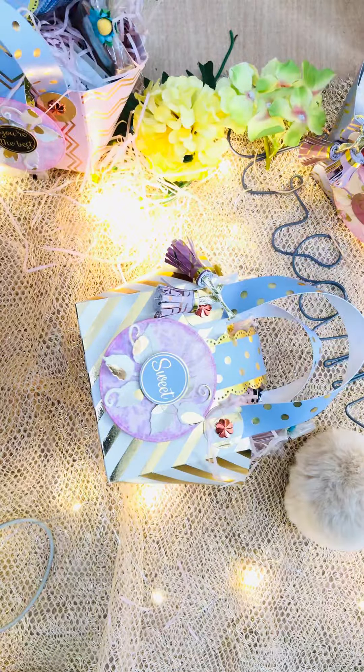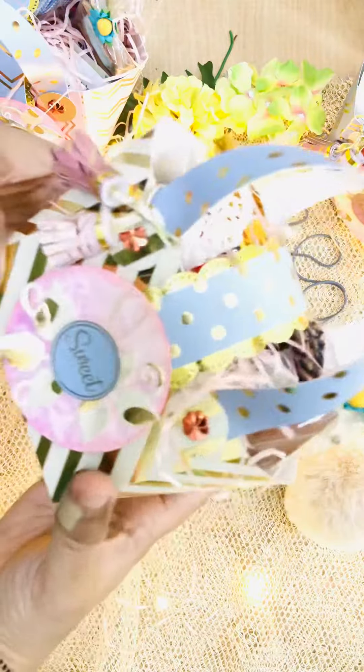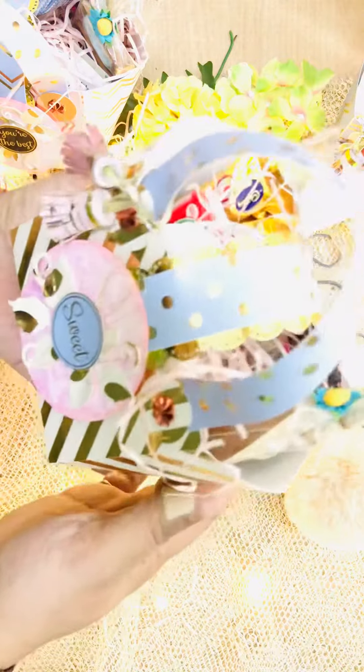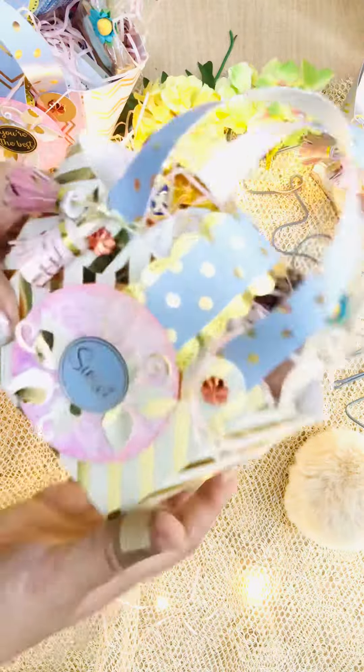Hi everybody, this is Navidita from Love Knots by Navidita. Today I want to show all of you my new goodie bags that I made for a client of mine — she wanted to give them to her friends. This is a very sweet, very cute goodie bag that I am sharing here. It's a tote basically, and it holds a lot of elements inside.